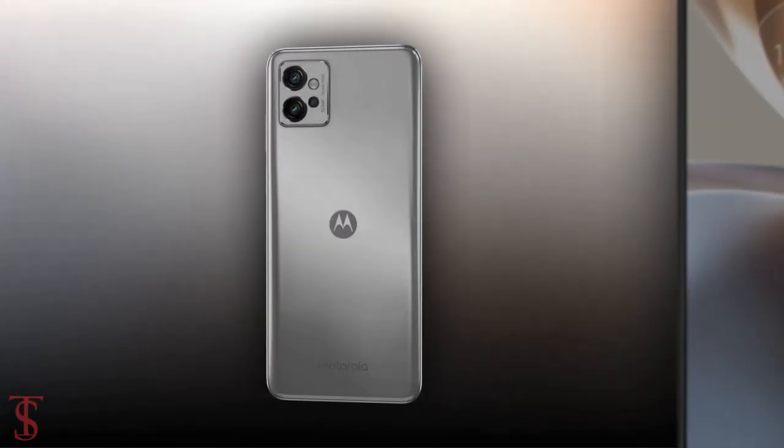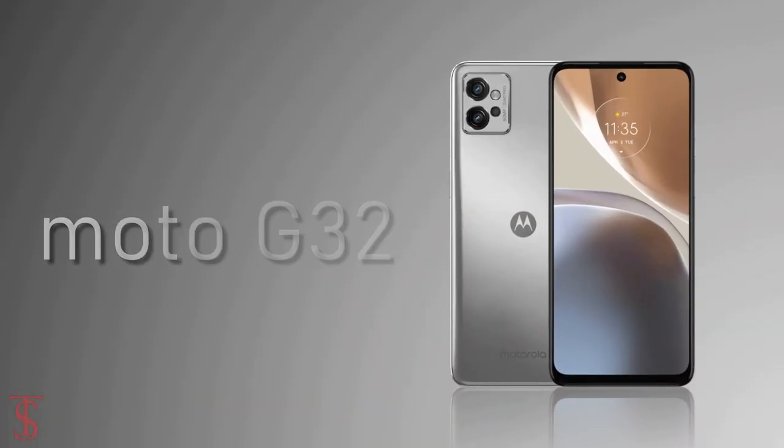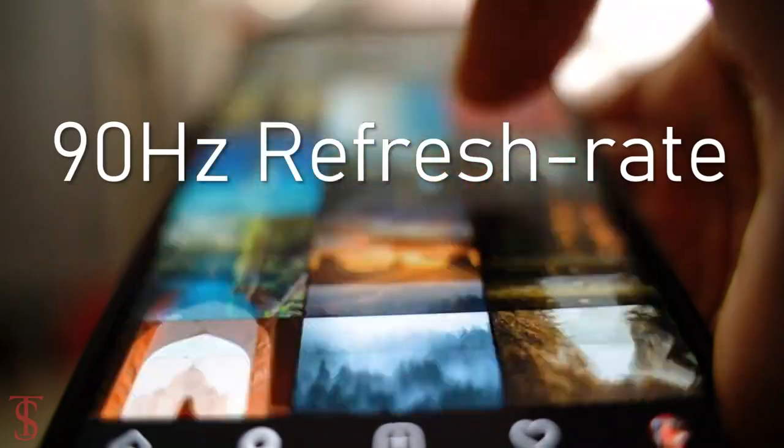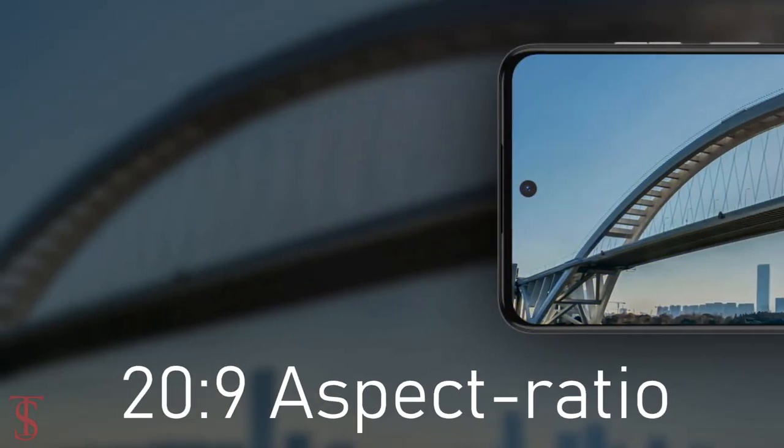Talking about the specifications, the Moto G32 features a 6.5-inch Full HD Plus display with up to 90Hz refresh rate support and a tall 20:9 aspect ratio.